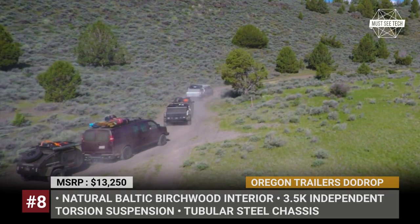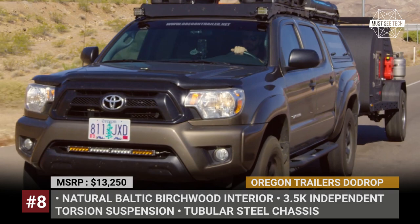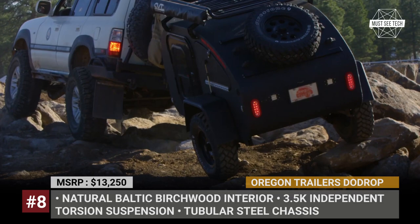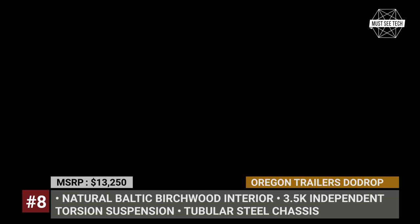Oregon Trailers Dewdrop. Oregon Trailers makes it their business to produce off-road trailers, so if they are saying that the Dewdrop Alpha is the most capable teardrop in the lineup, that says a lot. This tiny shelter is underpinned by a tubular steel chassis and a 3.5K independent torsion suspension with separate compression and rebound. The exterior is all powder-coated aluminum available in multiple color options, and Jeep-style fenders are wrapped around 29-inch off-road wheels and tires.